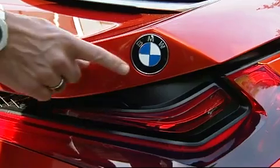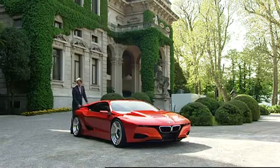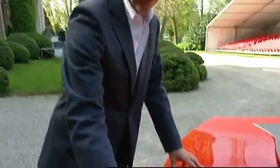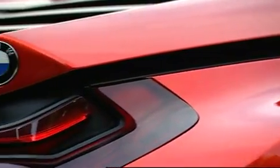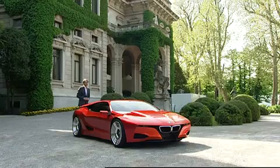Here in the rear you also see one element taken from the original M1. The original M1 was the only car in the BMW line-up that has two logos instead of one in the centre, and of course we wanted to do that on this study as well. When you look at the tail lamps, they are very, very narrow and flat — and that too can be made possible in the future through LED technology.